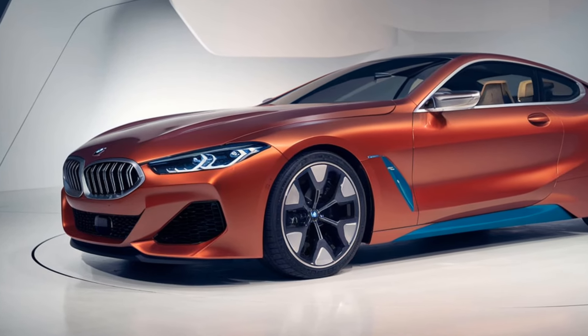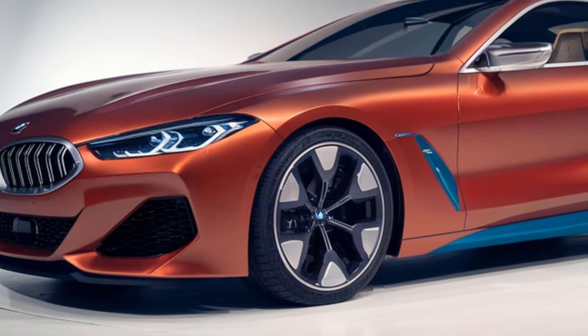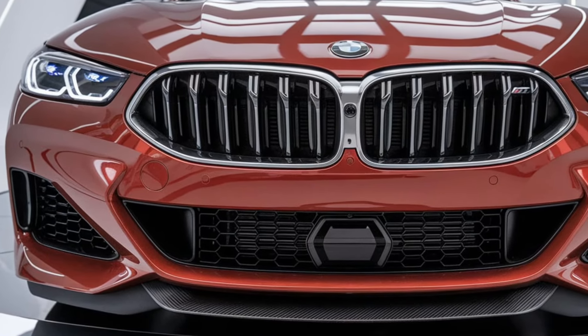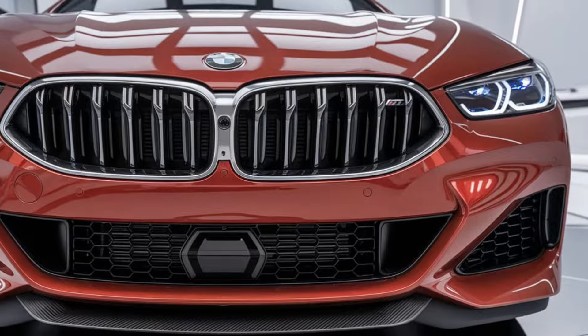The dashboard is dominated by a large 12.3-inch digital display and a 10.25-inch touchscreen for the infotainment system. BMW's iDrive 8 system is fast and intuitive, giving you access to navigation, media, and vehicle settings with ease. You also get wireless Apple CarPlay, Android Auto, and a premium 16-speaker Harman Kardon sound system as standard.